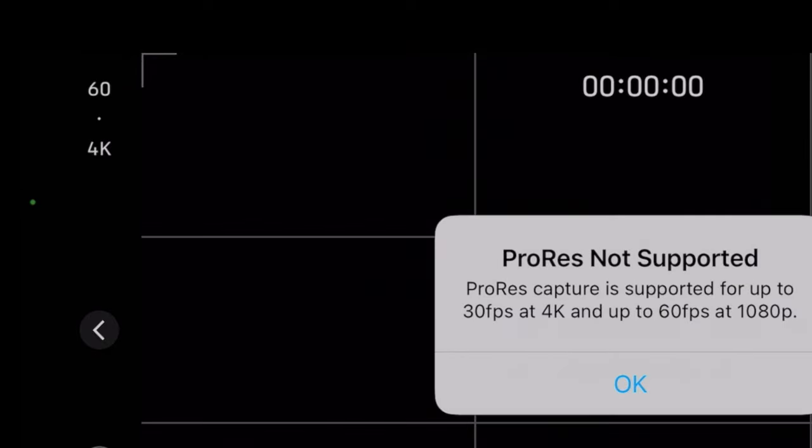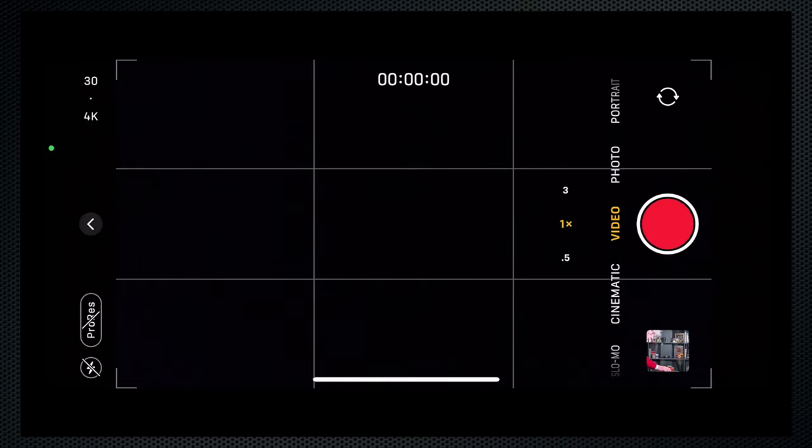Frame rate is selected top left: 24, 30, or 60. I'm a 30 kind of guy. There's also a 4K/HD switch — both are 16x9 aspect. Cinema 17x9, which is available on the X-H1, isn't available on the 13 Pro.